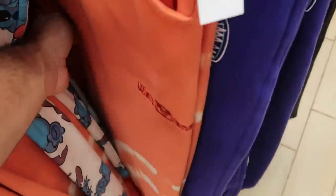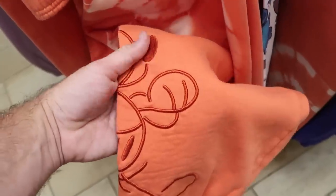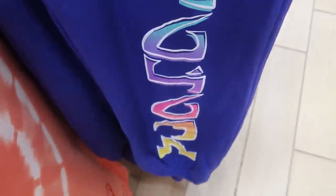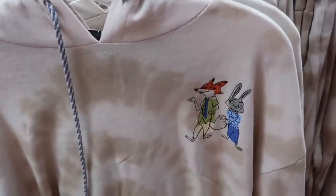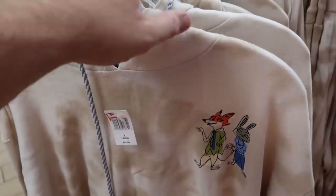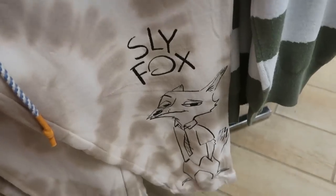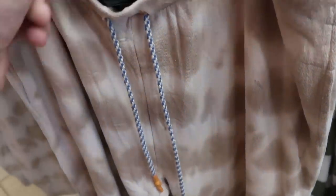Over here is a really nice peach colored sweatpant embroidered with Walt Disney World and an embroidered Mickey Mouse underneath — really heavy at $34.99 from $60. And a purple pair of sweatpants with Stitch and bright colors saying Stitch right underneath at $24.99 from $50. They've also recently got some really nice Zootopia offerings — a very thin pullover hoodie at $24.99 from $55, and a matching pair of Zootopia sweatpants with a sly fox, also very thin and soft, at $24.99 from $55.